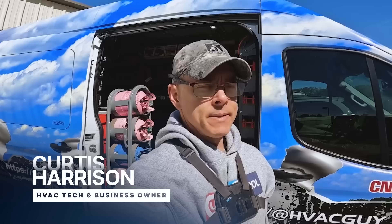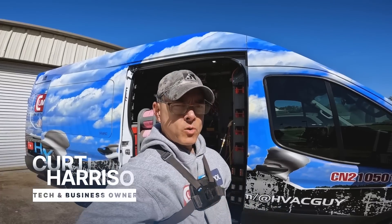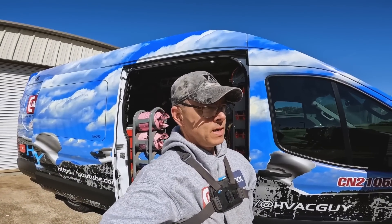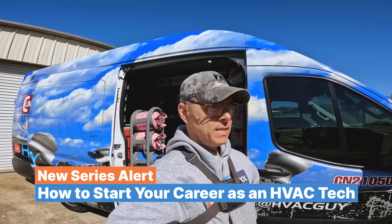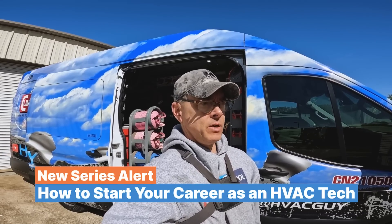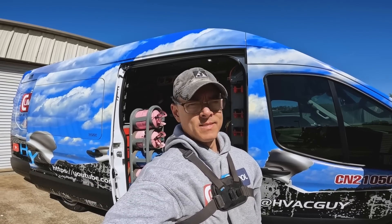Good morning guys. If you don't know me, my name is Curtis. I'm an HVAC tech and a small business owner. After multiple questions and partnering with a new group, I'm going to start a series on the steps to become an HVAC tech, and that's specifically what we're going to talk about today and other topics to come. Stay tuned.